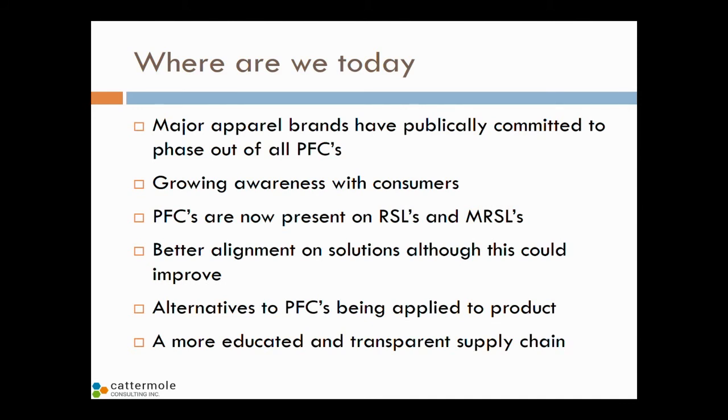Where are we today? Major apparel brands have publicly committed to phase out all PFCs — Levi-Strauss & Company, H&M, Puma, and I believe Nike as well. There is a growing awareness with consumers, with NGOs beginning to work with consumers and provide educational information. PFCs are now present on RSLs and also MRSLs — Manufacturing Restricted Substance Lists. There's much better alignment on solutions, though I personally think this could still improve. We need standardized solutions and performance standards that are much more aligned between brands. Alternatives to PFCs are being applied to products and we have a much more educated and transparent supply chain.